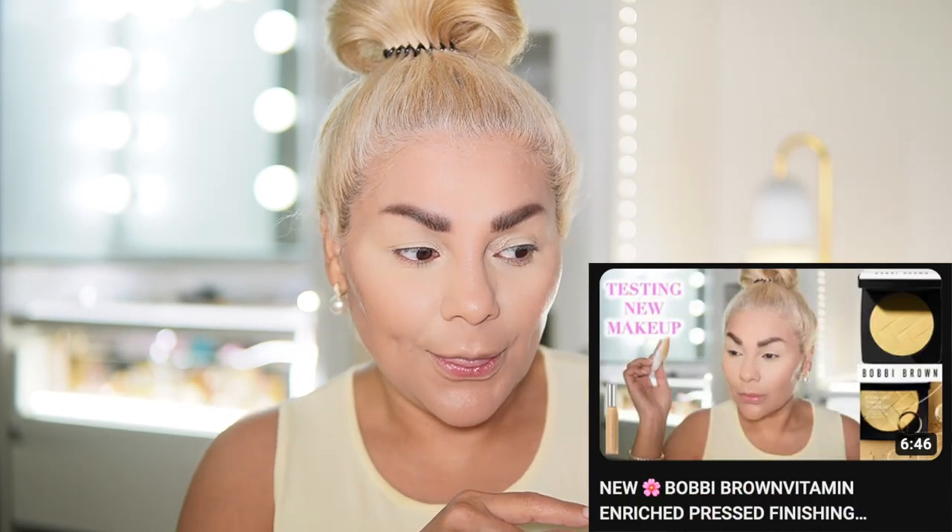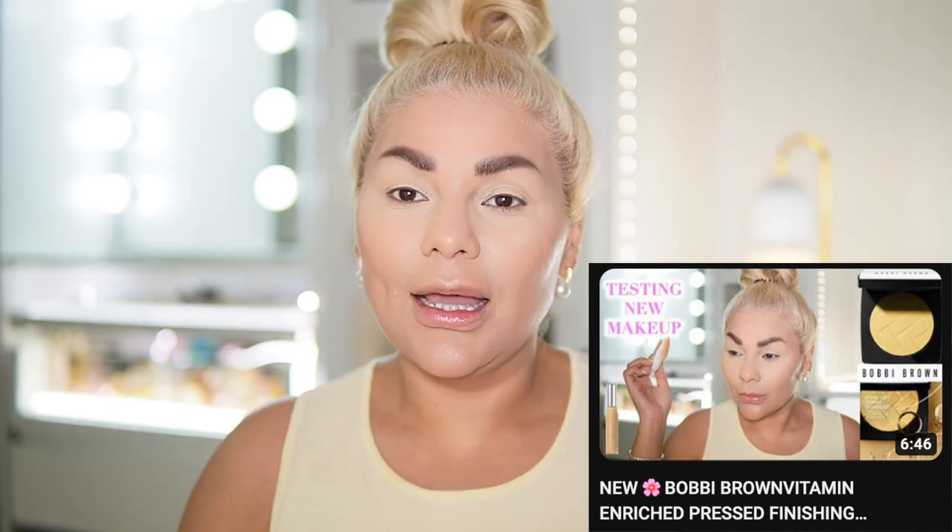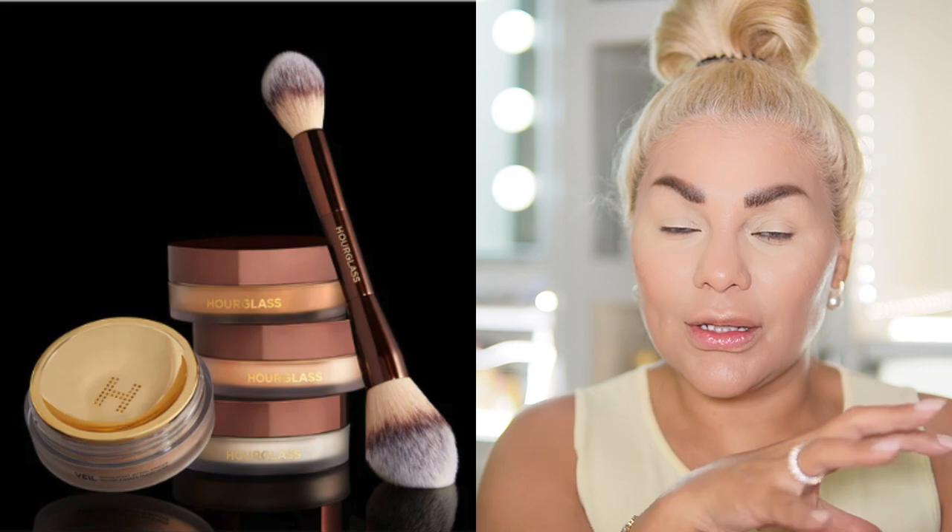But Hourglass does not do setting — it doesn't set your concealer like what Bobbi Brown just did. Hourglass is more for all-over face setting. It has its strengths and its weaknesses. Hourglass is not something I would use to set my under-eye concealer, not even their loose powder in the little tub.